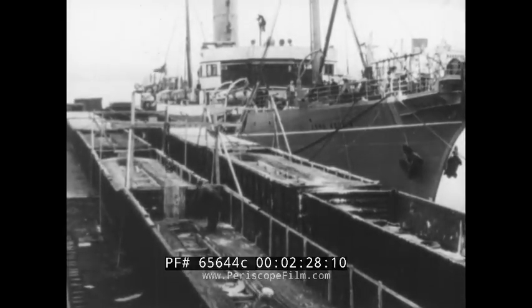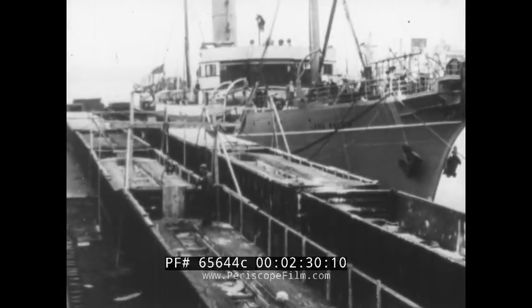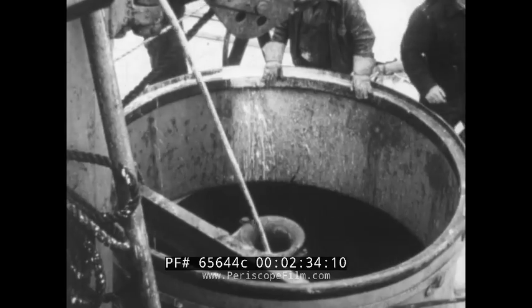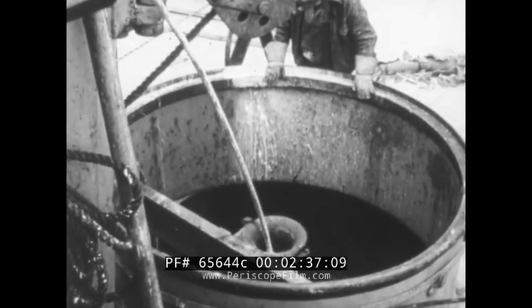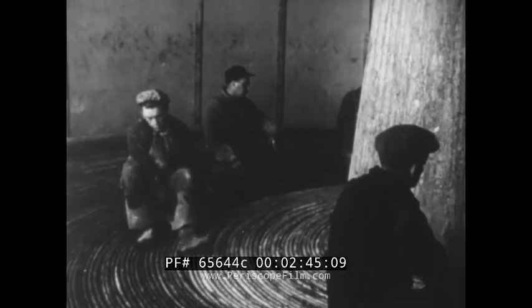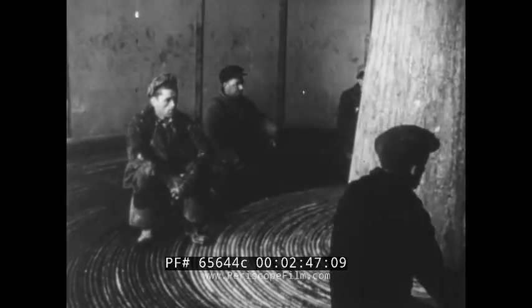At last, the completed cable and amplifiers are loaded into the tanks of the Western Union cable ship, Lord Kelvin. Great care must be taken to prevent sharp bends or kinks that would cause internal breaks. More than one and a half million feet of cable will be carefully stowed in such a way that it will feed out smoothly and quickly when the ship is at sea.